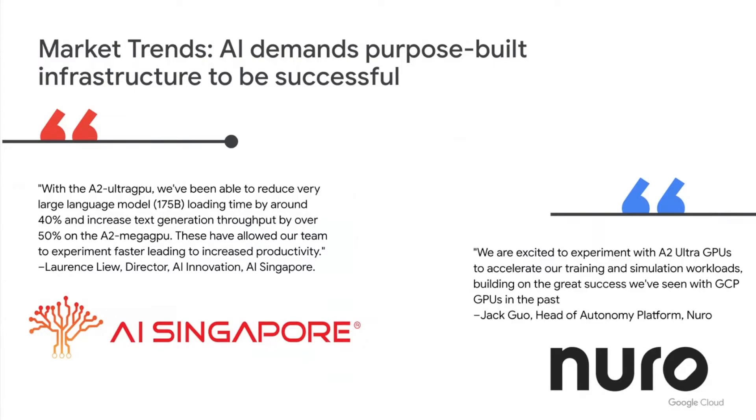This allowed their teams to experiment faster with increased productivity. I'm also excited to share that Neuro is looking forward to experimenting with our purpose-built hardware for their platform. Now I'll hand it off to Ruan to talk about new announcements in storage.